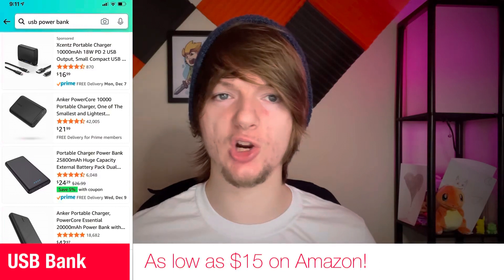Idea number three: some kind of power bank or USB charging station. And trust me, I know these may seem a little bit boring, but if you have a tech family member, I guarantee you they're going to appreciate anything that you buy them off of this list.